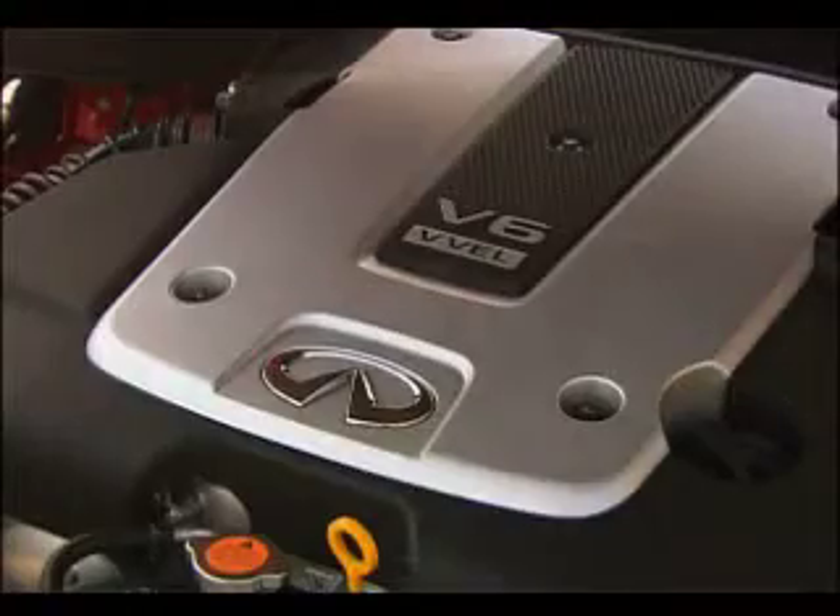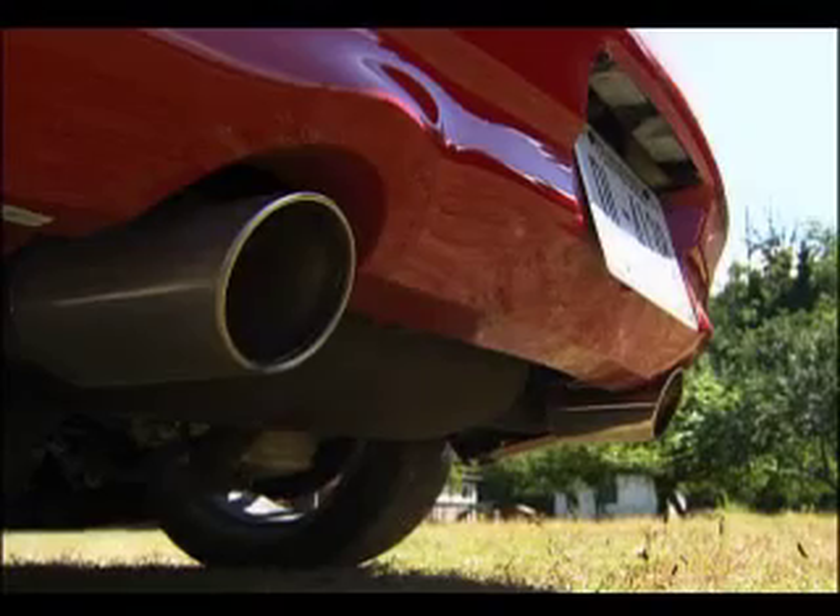Simmering under the hood is a 330-horsepower V6. Sounds good. Moves better.